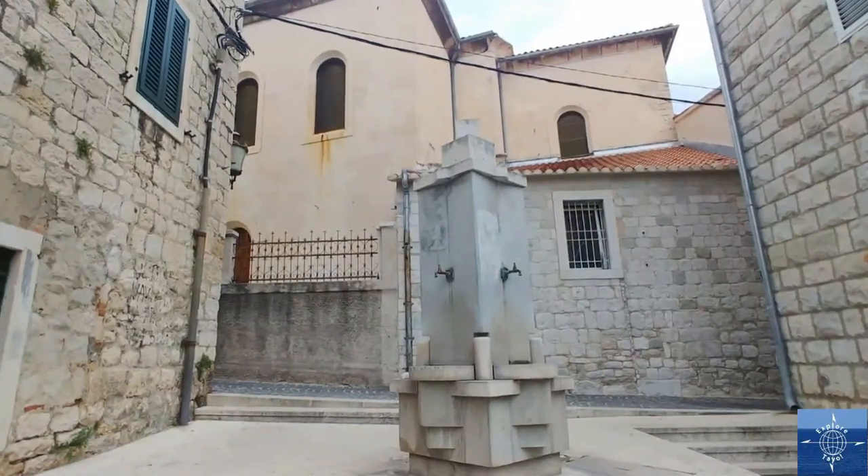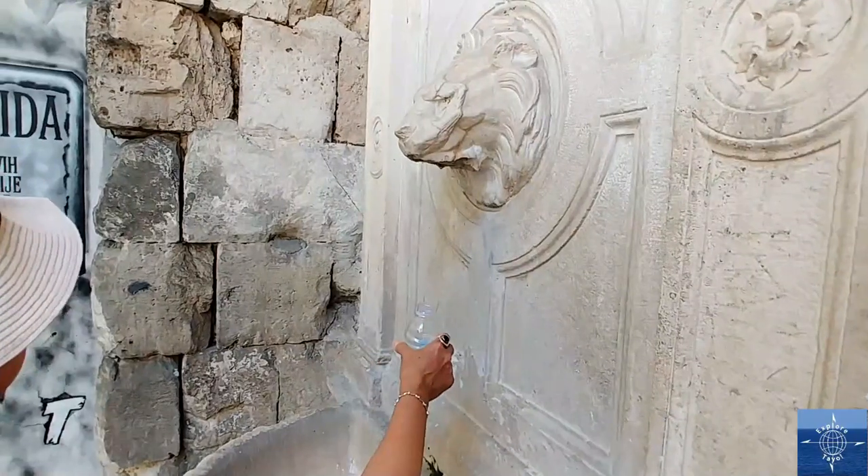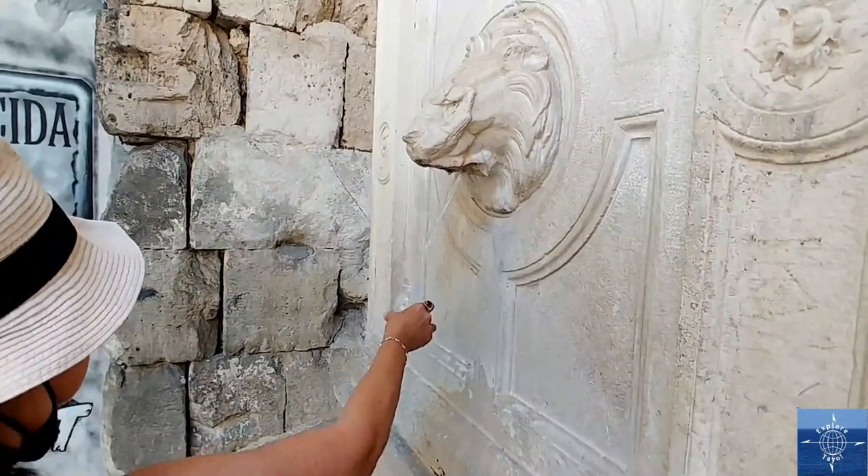Like most places we've seen in Croatia, public drinking fountains meant we never ran out of water on the hot summer days. Ancient Split is very much a living city, not just a tourist attraction.